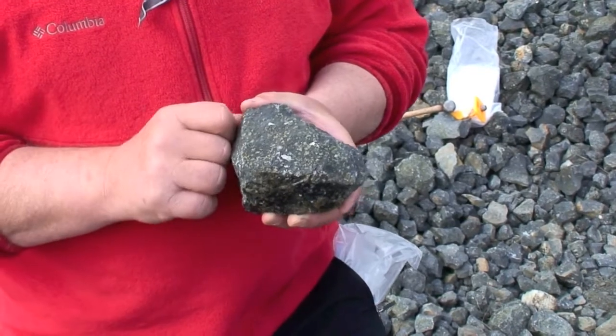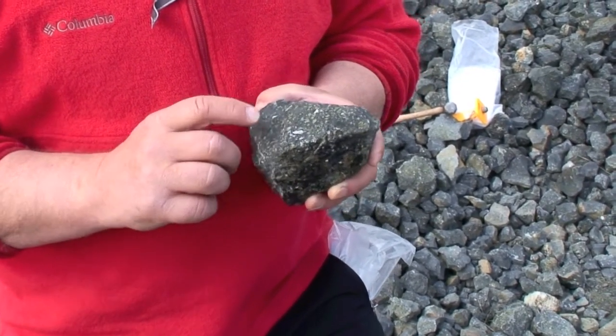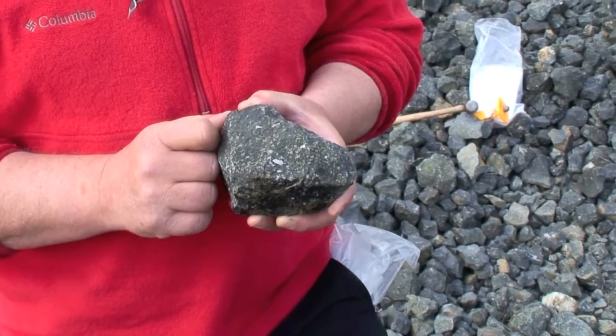And in those olivines we have melt inclusions, which we are after. This rock also has a few white specks in it, which are the pliocrysts that we described from the earlier stop.